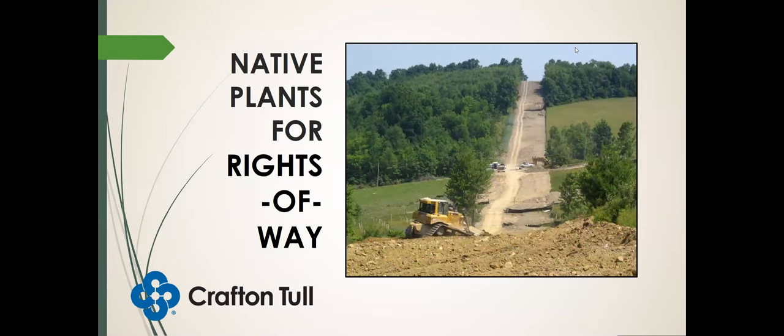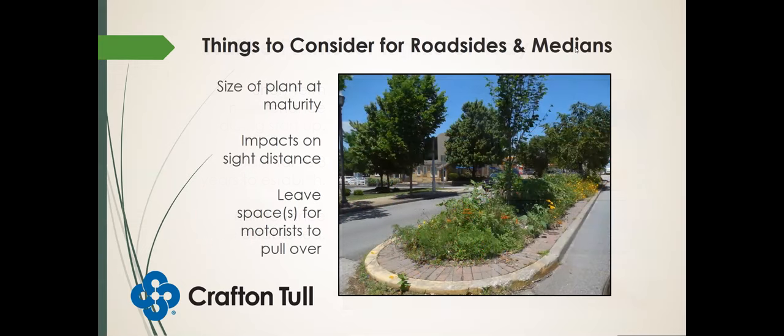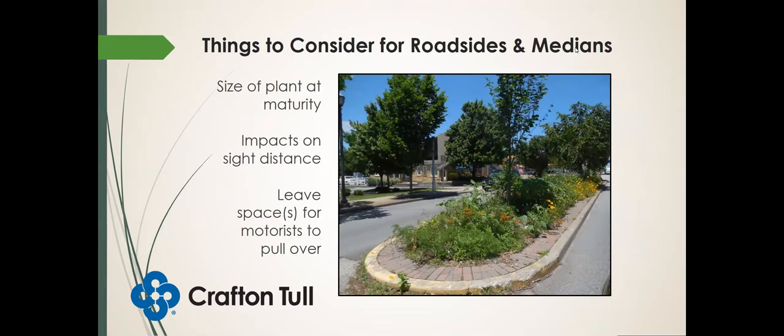What about native plants for rights of way? When considering rights of way, we need to think about short-term maintenance during startup — it usually takes three years to get everything established, but once established it's pretty low maintenance. That's what makes it ideal — we can save public agencies, county road departments, and municipalities money. We need to think about the size of the plant at maturity so we don't create issues with sight distance, and we also need to leave spaces for motorists to pull over in the event of an accident or emergency.